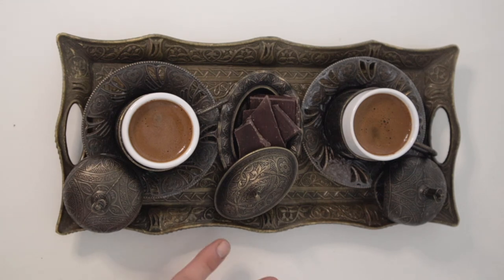I've prepared my service tray and added a bit of chocolate. Turkish coffee is so good with chocolate, or traditionally served with a Turkish delight — any kind of sweet works well with it.